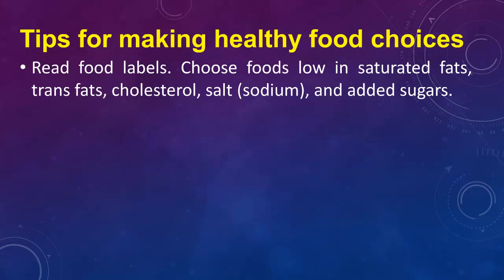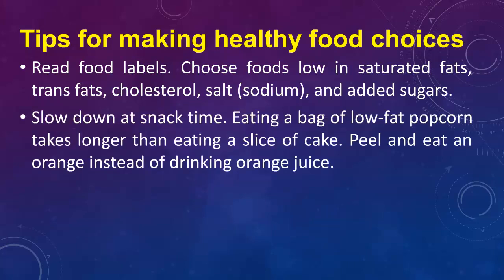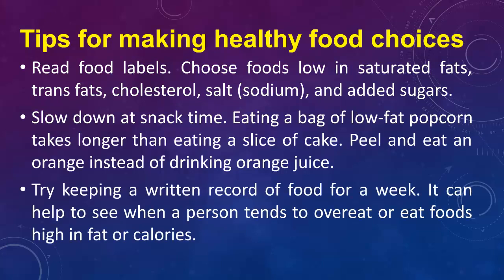Read food labels. Choose foods low in saturated fats, trans fats, cholesterol, salt, sodium, and added sugars. Slow down at snack time — eating a bag of low-fat popcorn takes longer than eating a slice of cake. Peel and eat an orange instead of drinking orange juice. Try keeping a written record of food for a week; it can help to see when a person tends to overeat or eat foods high in fat or calories.